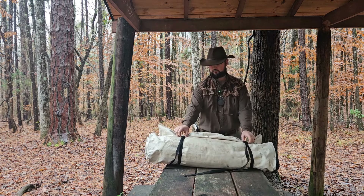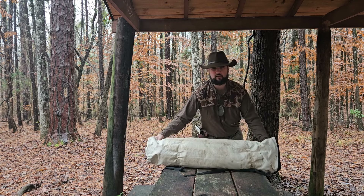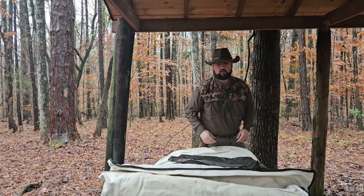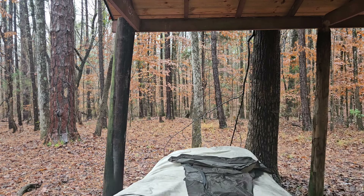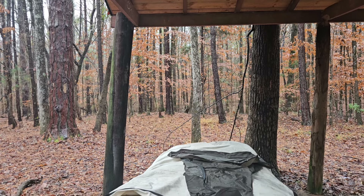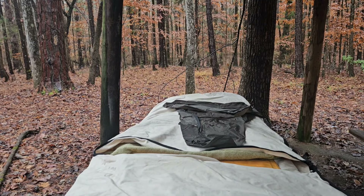I wanted to go ahead and roll this out real quick and tell y'all a little bit about my sleep system. Hopefully this all stays in shot — I'm going to come down here and roll that out. Let's see if we can pan him down — boom, okay.